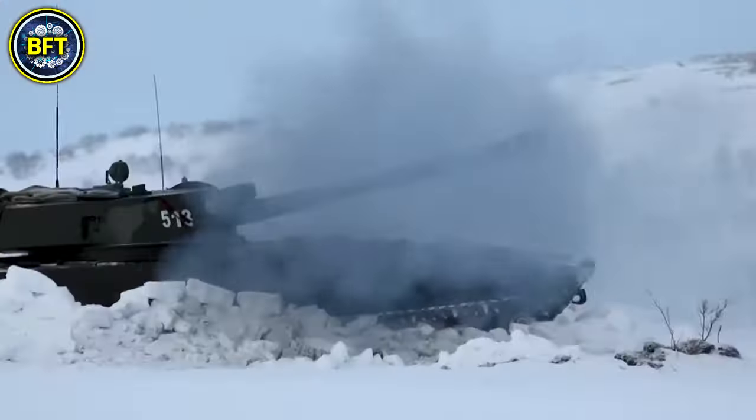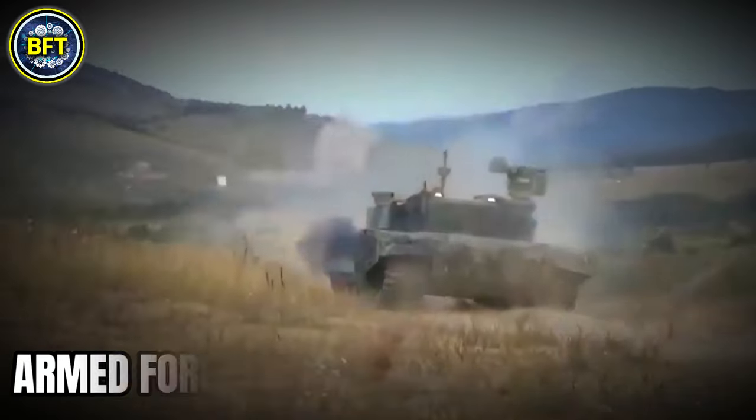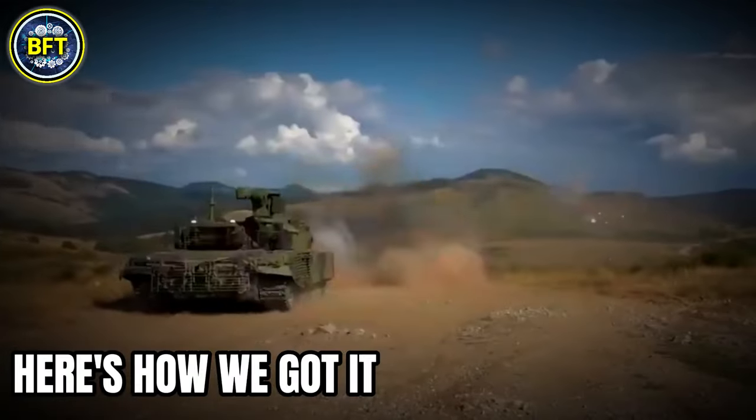This is the ultimate list of the 10 strongest military vehicles in the armed forces of Bosnia and Herzegovina, and I'll show you within a minute. Just let me explain how we got it.